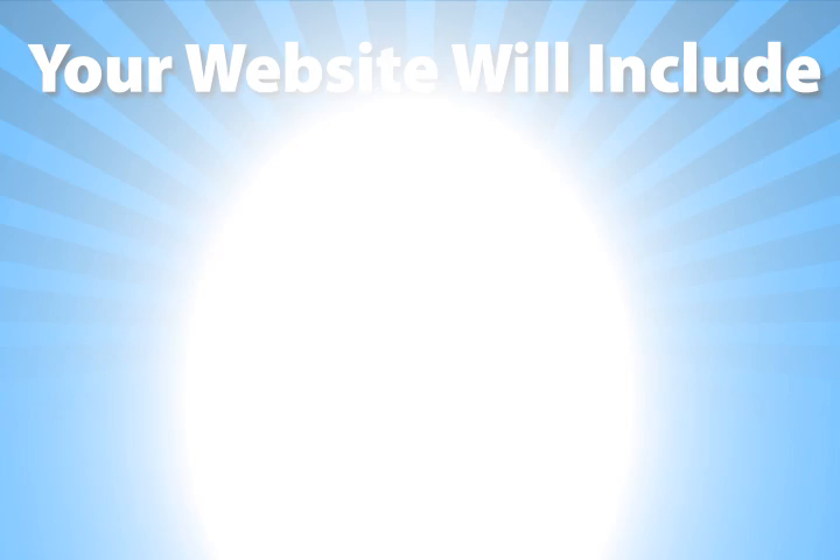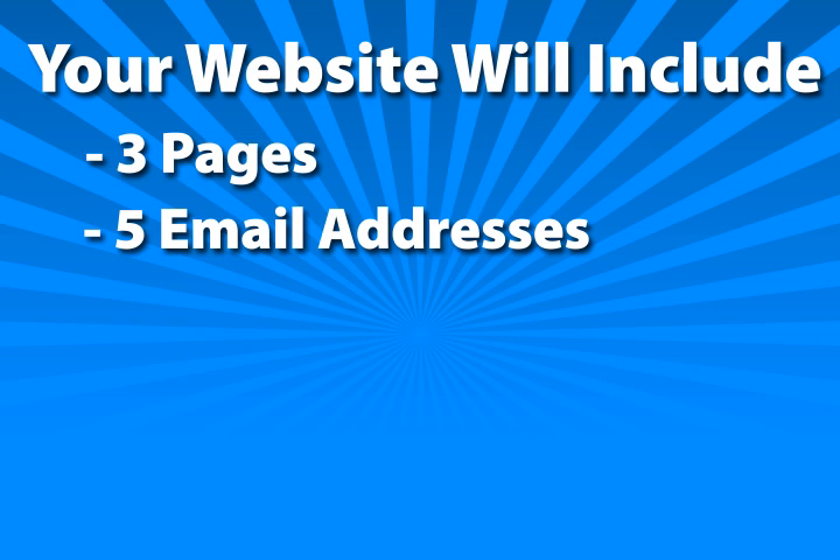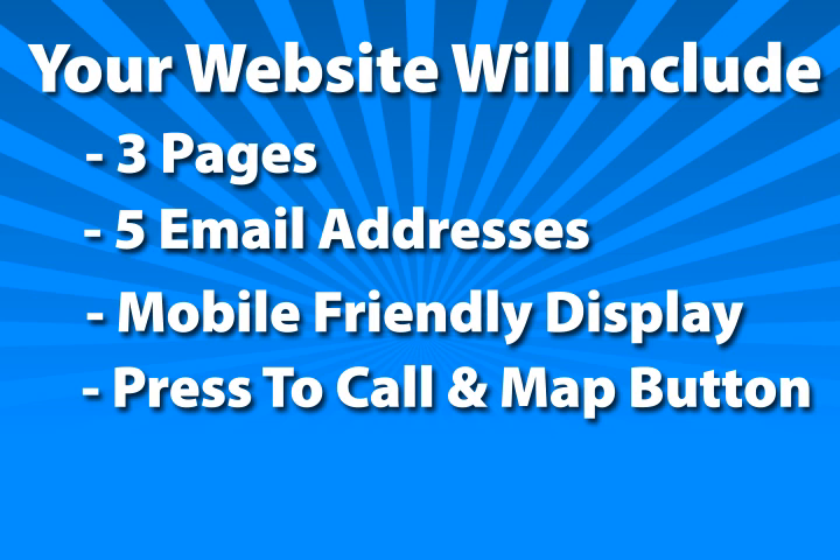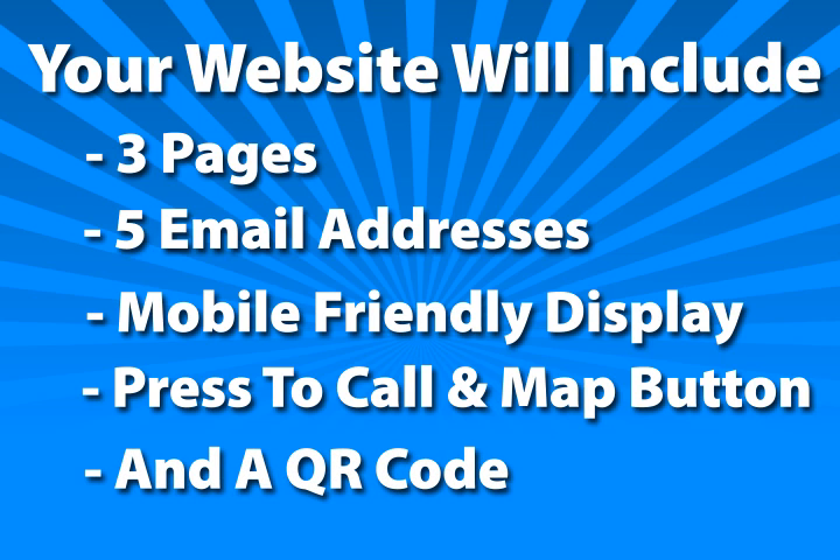Your website will include three pages, five email addresses using your domain name. Your website will also have a mobile-friendly display, press to call and press for map buttons for smartphones, and we'll send you a QR code for your business cards and advertising materials.